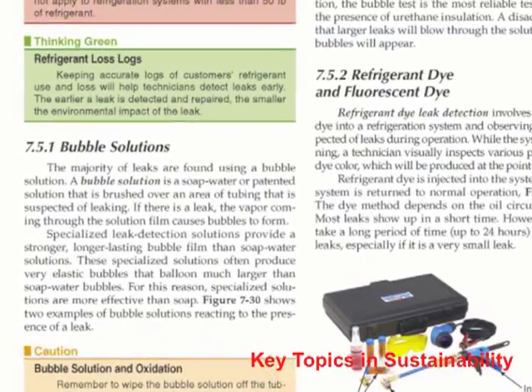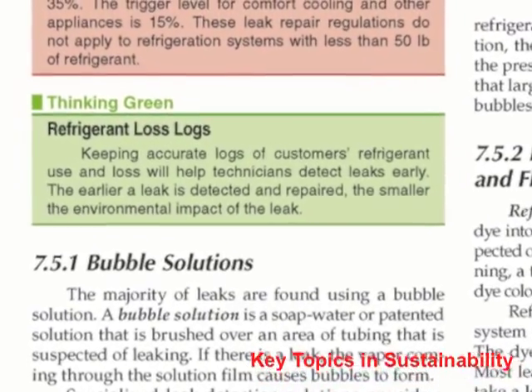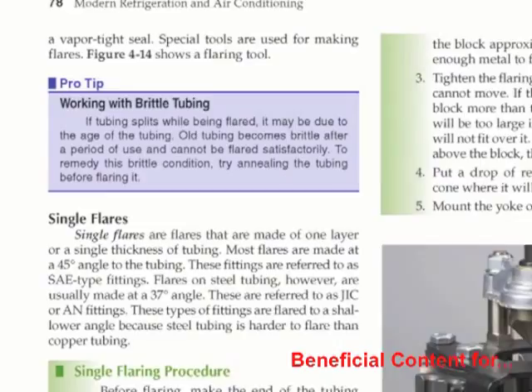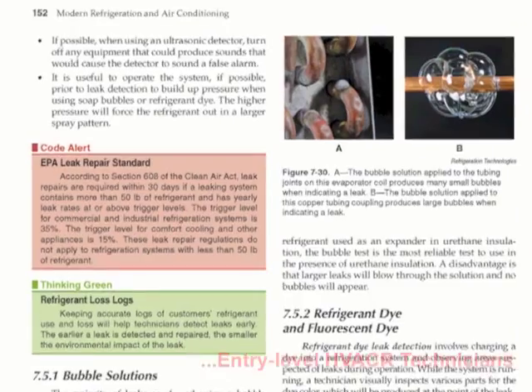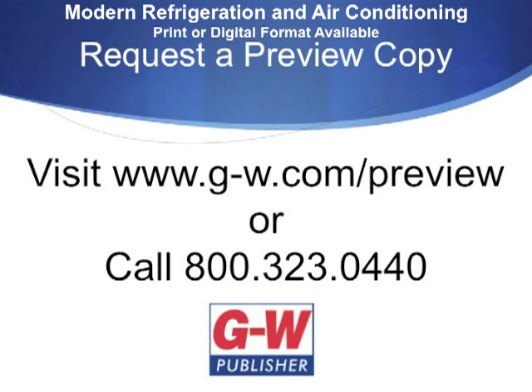Thinking Green features key topics related to sustainability, energy efficiency, and the environment. Pro-Tip and Codenote features highlight content beneficial to an entry-level HVACR technician. See these features and more by requesting your print or digital sample copy today.